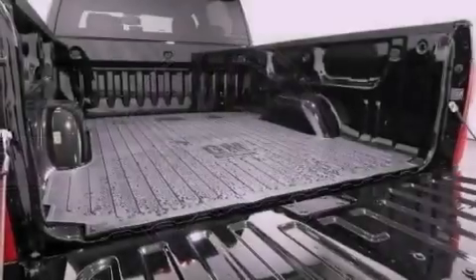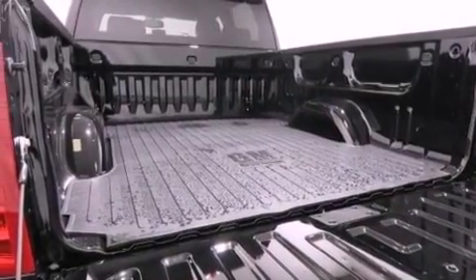traction control and stability control systems, hill start assist, active fuel management, and variable valve timing.